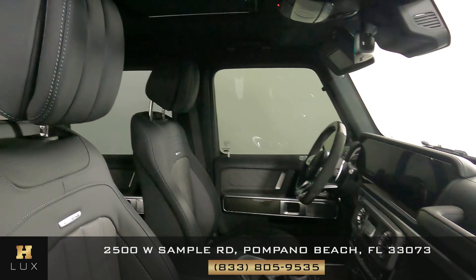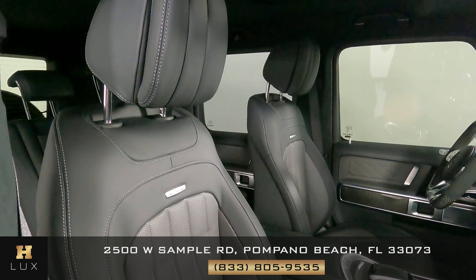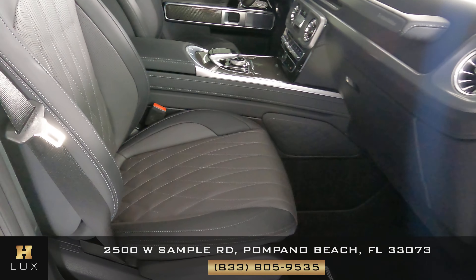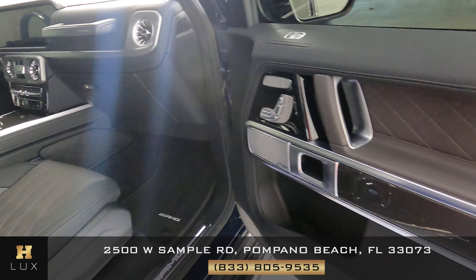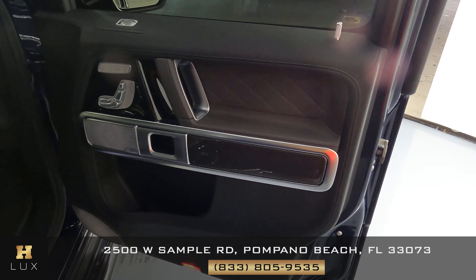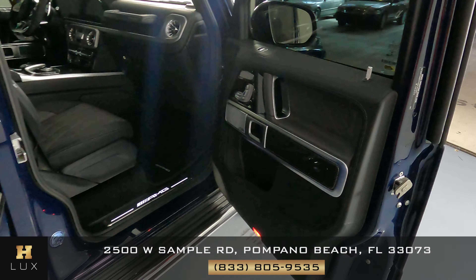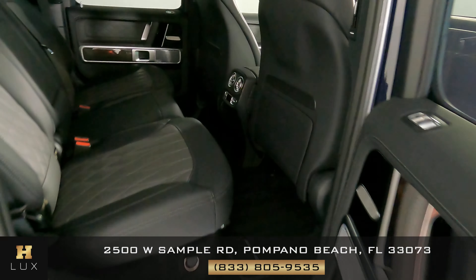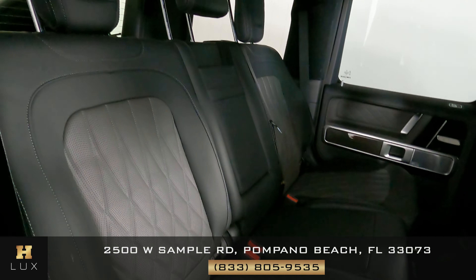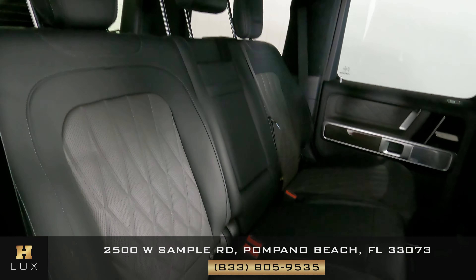Now we're going to have a look at the passenger side. Let's have a look at the door panel. Now let's move on to the back seat. Everything here looks fine, so the passenger side is in good condition.